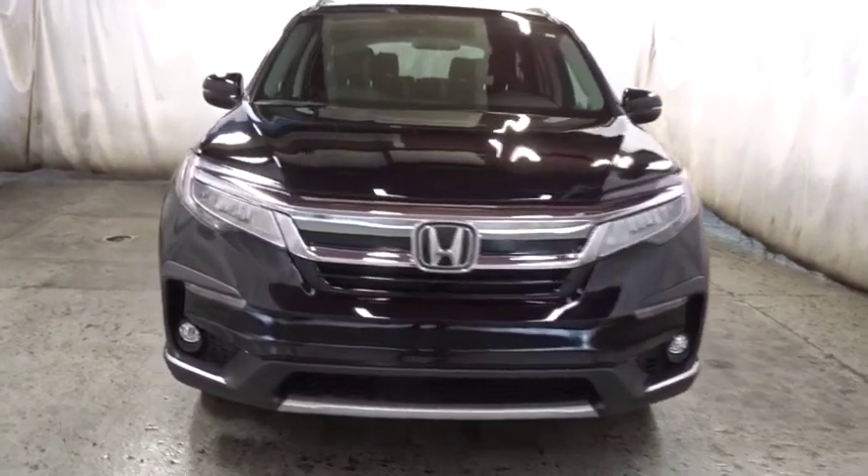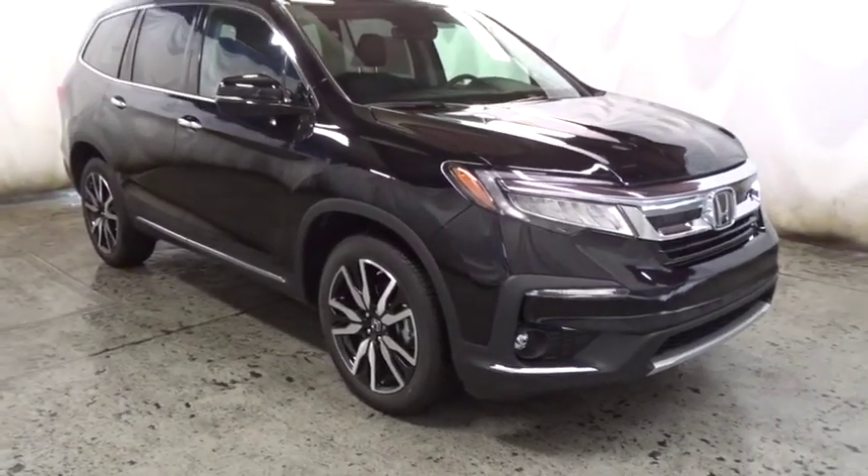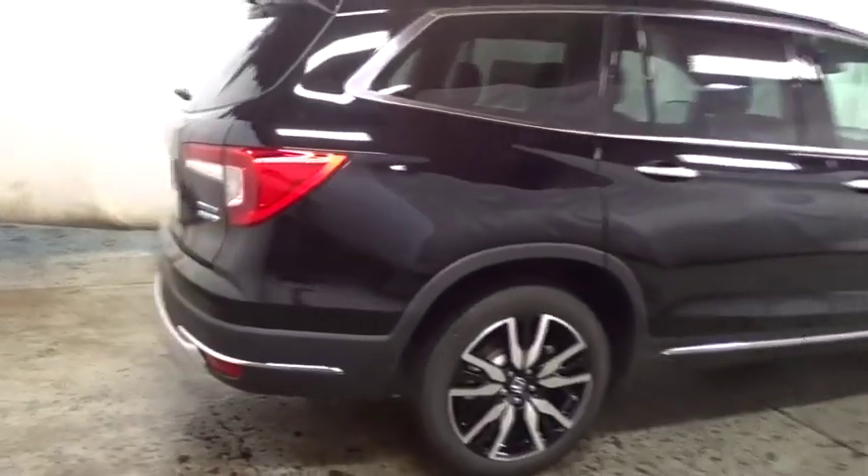This vehicle has less than 100 miles. Here are some of this vehicle's great options: keyless entry, backup camera, Bluetooth, leather-wrapped steering wheel, fog light, compass, trip computer, auxiliary audio input, HD radio.